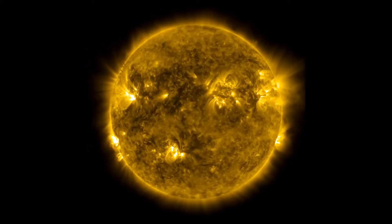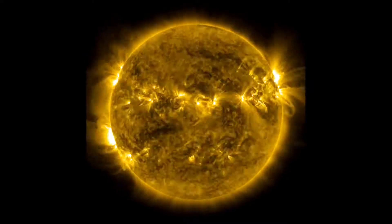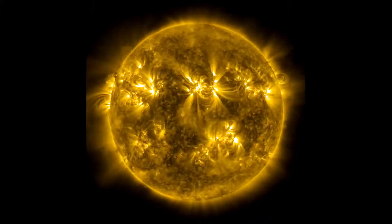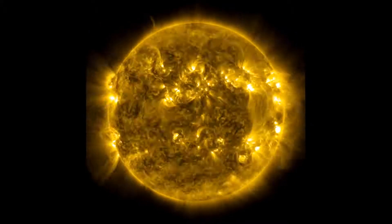One of the coolest things that we can see from this video is the simple fact that the Sun rotates around its axis. The center near the equator takes about 25 days for it to rotate all the way around and come back to the same place.